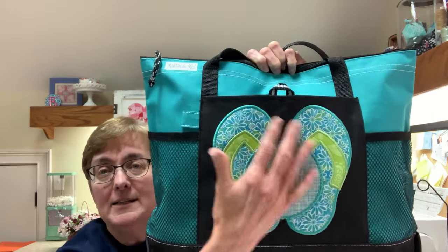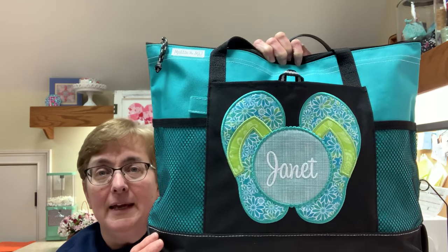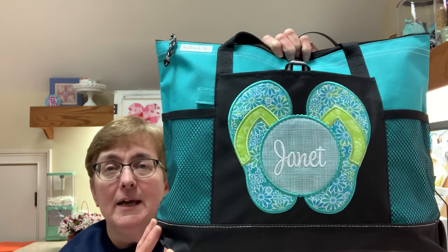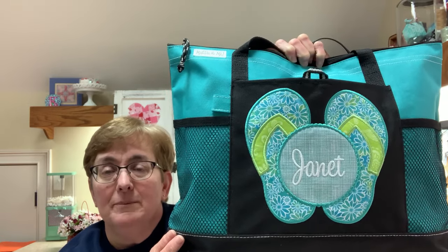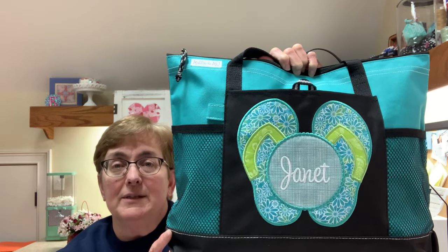The pocket is not sewn shut. It's a very large design, approximately eight inches by nine and a half inches wide. The design came from Applique Market — it's called the flip-flop design. I really enjoy it; I did it on my embroidery machine and it stitches up really nice. I will link that design down below so you can find it if you own an embroidery machine.